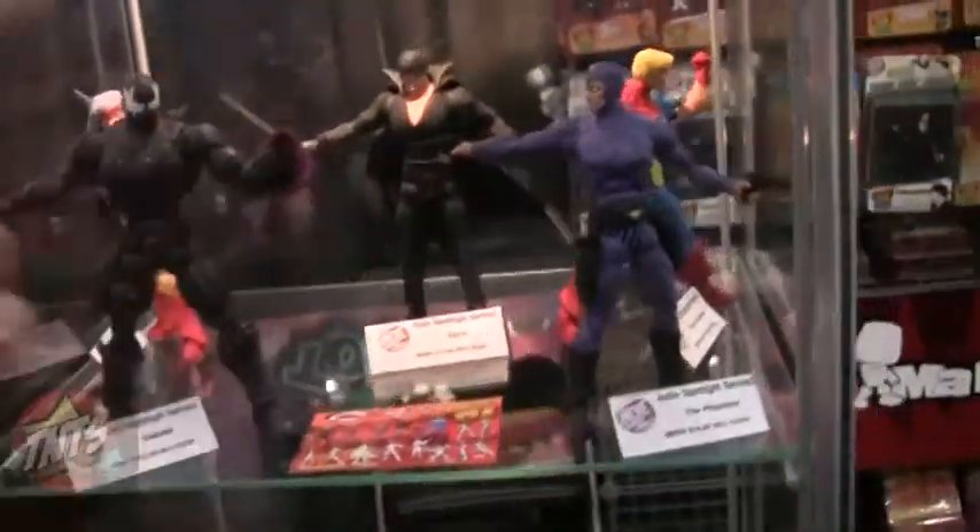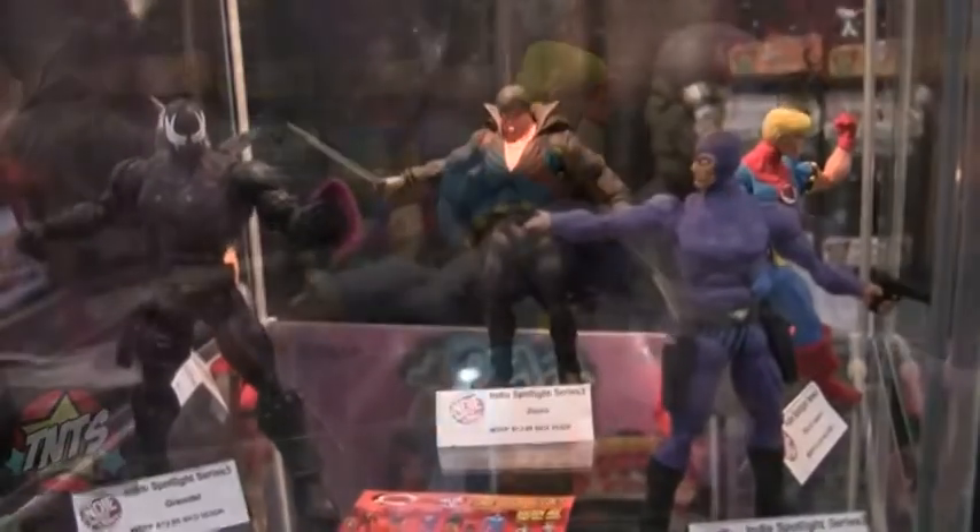I'll show you what we've got in the case. In here we have our Series 3: Grendel, Phantom, Fist of Justice, Zorro, and Neera-X.